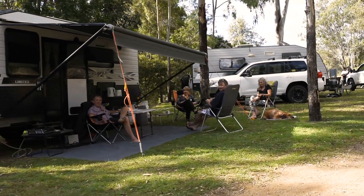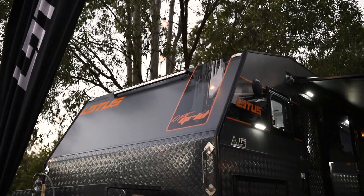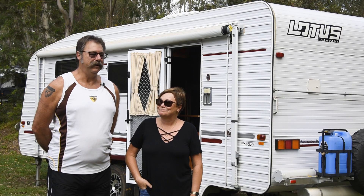We always get a really good response when you pull in anywhere and there's a Lotus. Everyone comes over and checks out your Lotus. It's been fantastic.